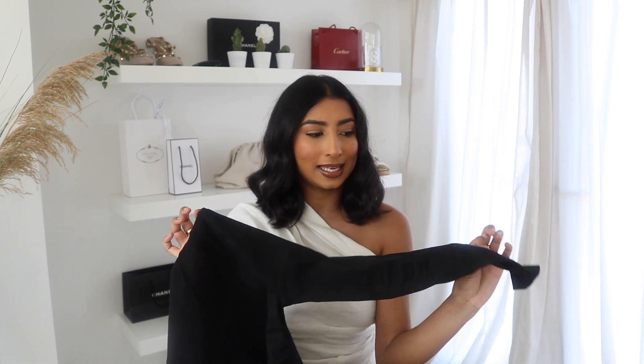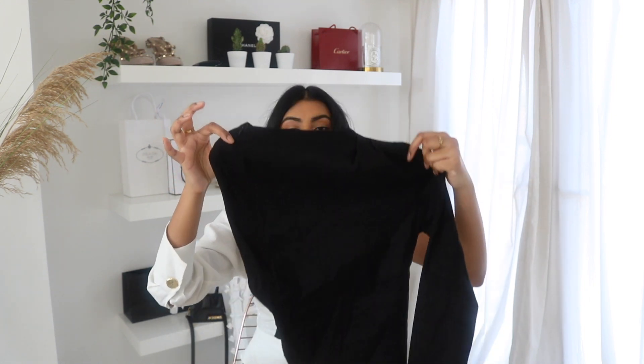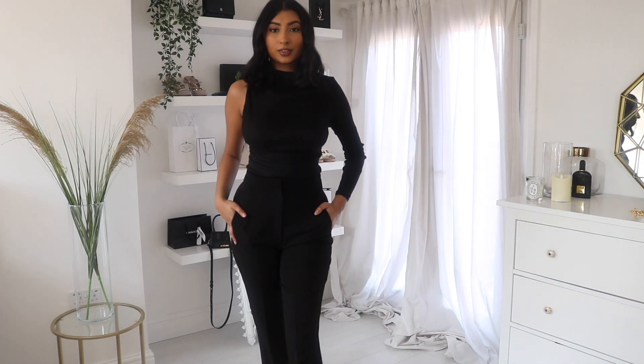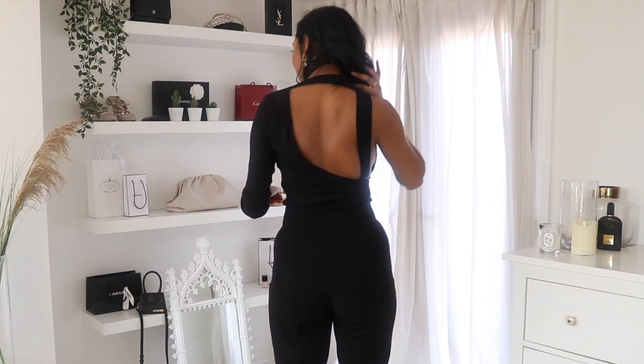The next thing is this top — the material is very different to what I expected. I thought it was going to be like a t-shirt material but it's more of a fabric. It's a one-shoulder black top — I love a one-shoulder linen blend. The magic is at the back: it's got a cutout. I love asymmetric tops because they're just my vibe, and this was £29.99. I feel like this looks a lot more expensive. I love it — it is just such a lovely top. I wish they had it in white.